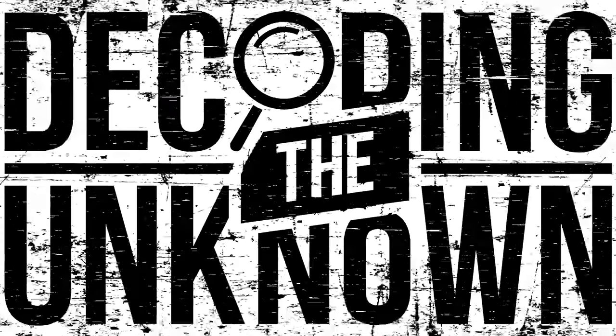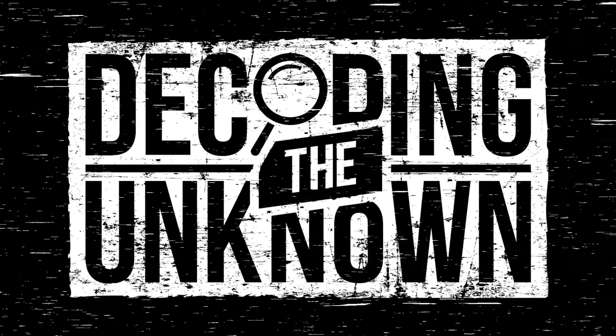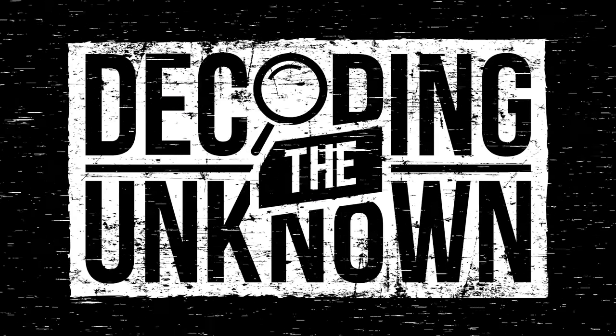Just before we get to the video that you actually came here to watch, let me tell you about a new channel that I'm running called Decoding the Unknown. It's a show where I take a long deep dive into some of the world's biggest mysteries — from what happened to the Roanoke colonists to the regular guy who found a listening device in his power strip. It's absolutely terrifying and always a bit of a wild ride. You can find a link below, and I hope to see you over there.